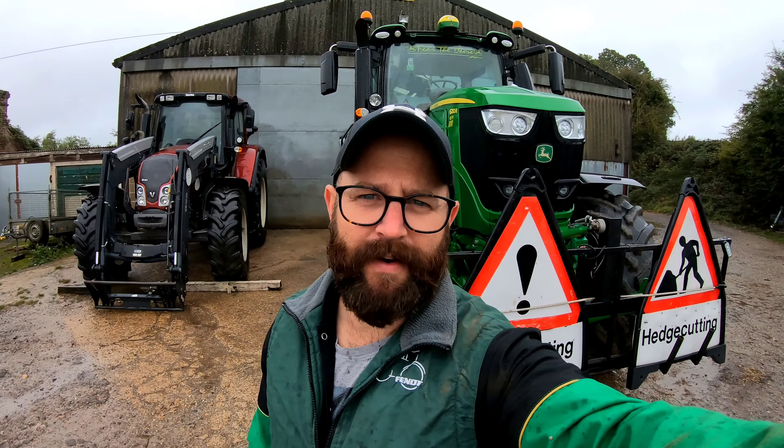Let's go get some maintenance! It's just about time to go hedge cutting but the heavens have opened, so I think it's about time we did a bit of maintenance on the hedge cutter instead.